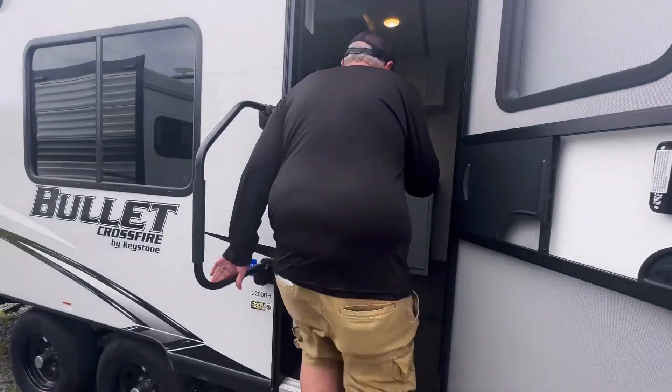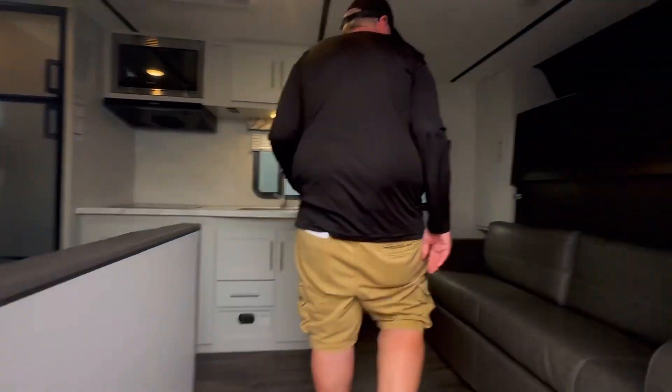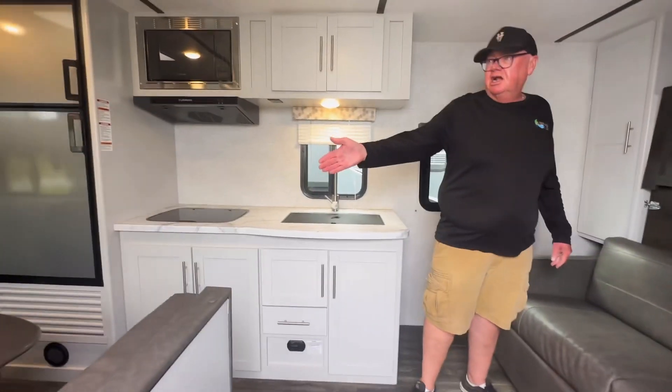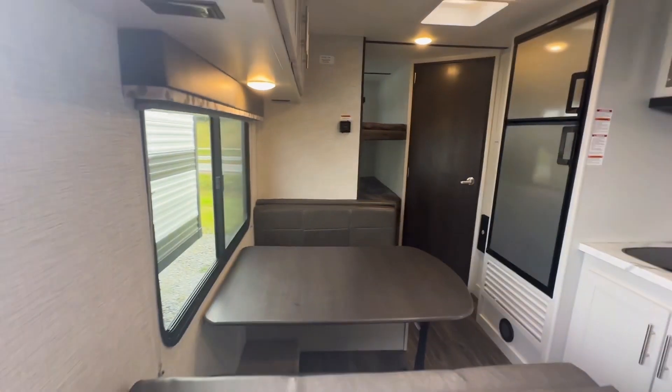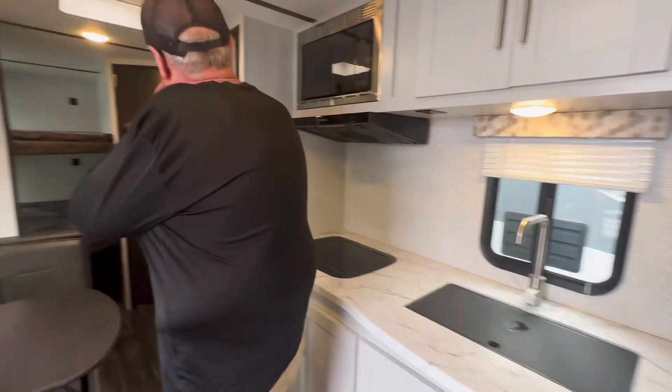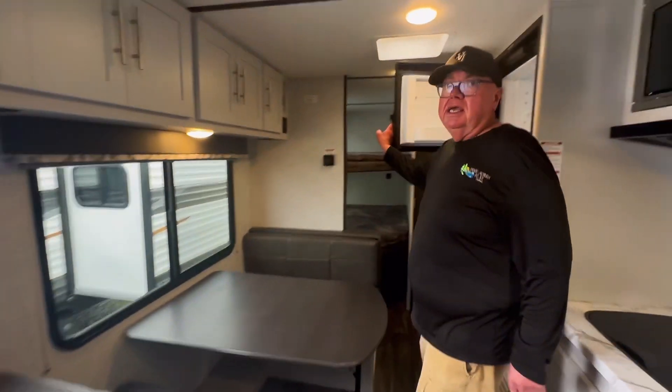There's no slide with this unit, but you do have a murphy bed, so that means if it's raining, you have a couch. You've got a nice large dinette here, lots of cabinets on this side and that side. RV fridge, which means it's propane as well as electric.